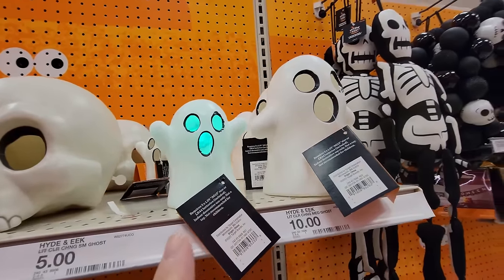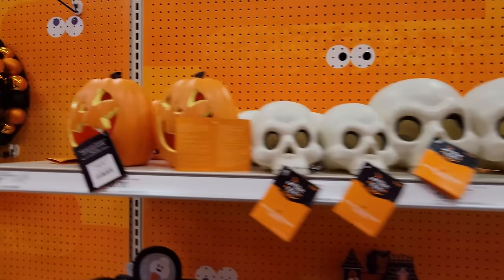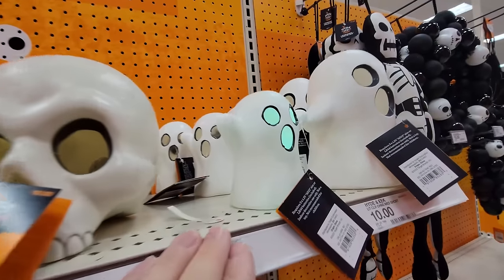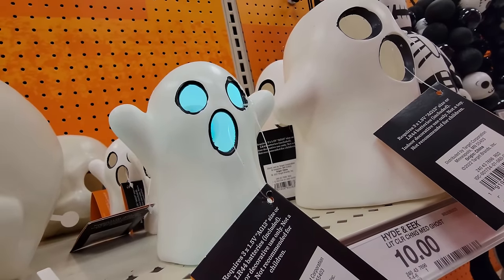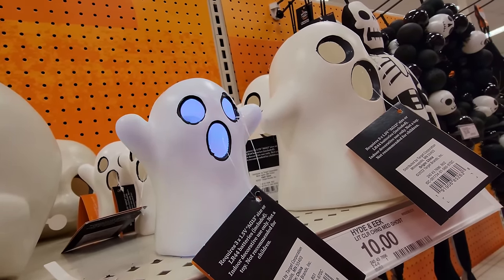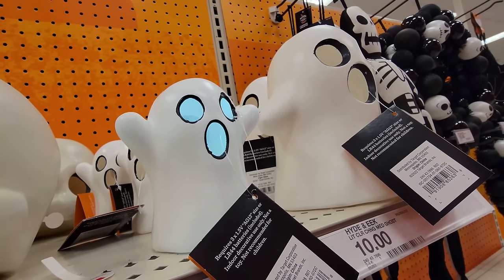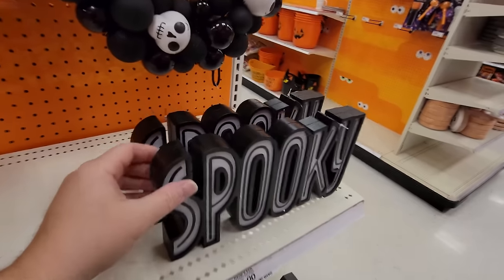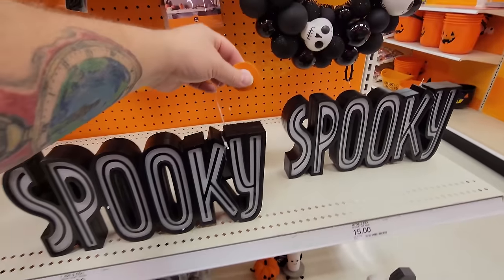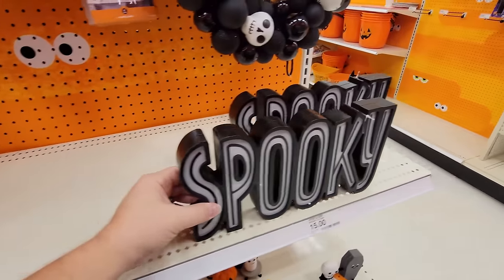These are battery-operated color-changing ghosts — and then we have skulls and pumpkins. You can see where it changes colors: green, blue, purple, and back to green. And we have a light-up spooky sign too — let me push the button. There we go — pretty cool!